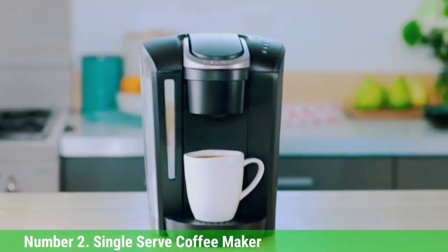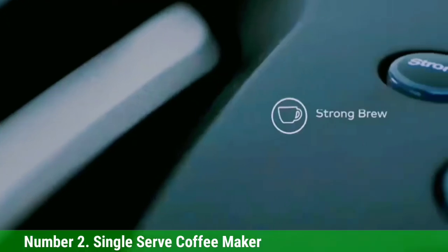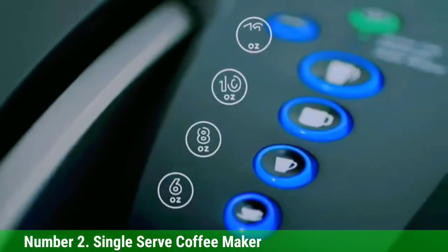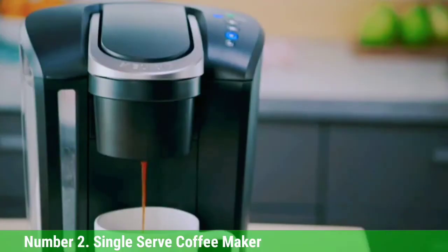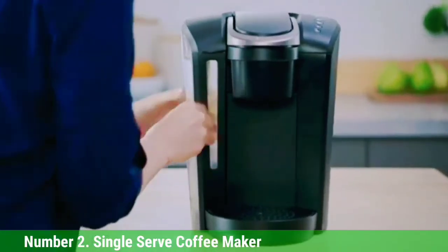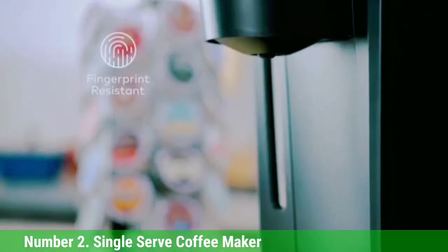Number 2: Black+Decker Single Serve Coffee Maker. The Black+Decker Single Serve Coffee Maker is a compact brewer that's great if you're short on countertop space and looking for a modest price tag. This basic machine includes just one simple control function — a start button that automatically shuts off at the end of the brew cycle. We found the included 16-ounce travel mug useful as a measuring cup to fill the water reservoir. The machine will brew all of the water you add, so make sure you measure your coffee accordingly.